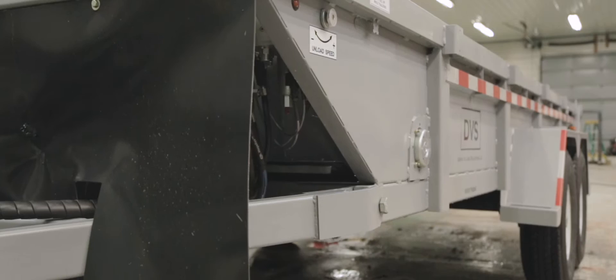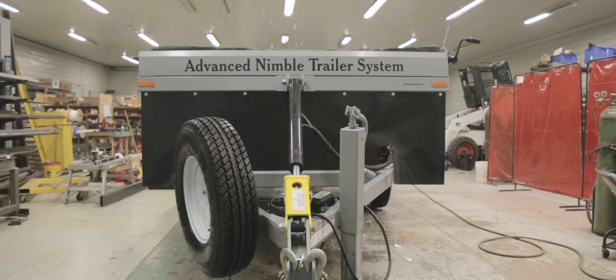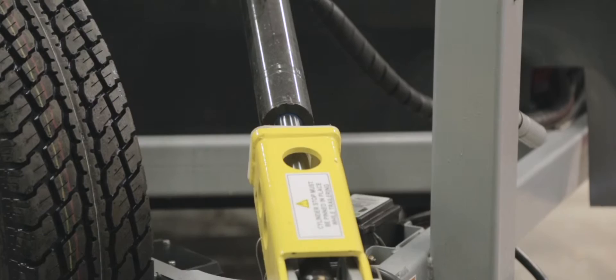Our unique design allows the trailer to kneel and tilt to the ground. This multiplies the options for loading, unloading, and conveying materials and equipment for your projects. This flexibility is made possible by our tilt system found at the front of the trailer.